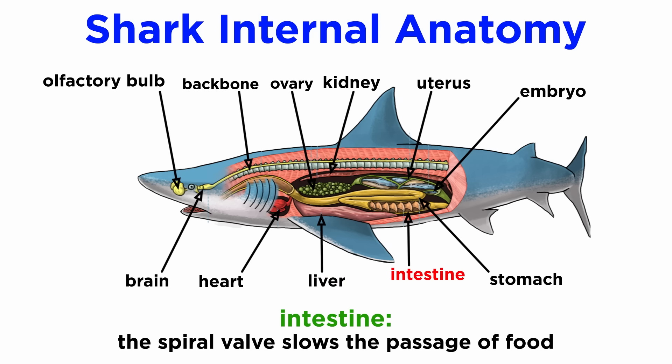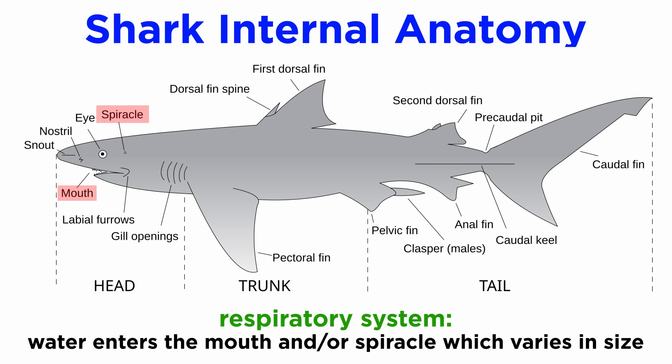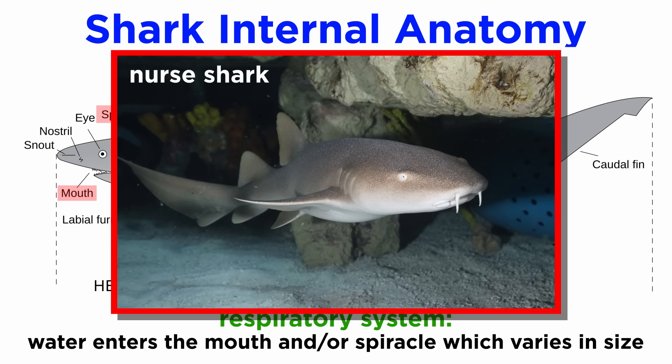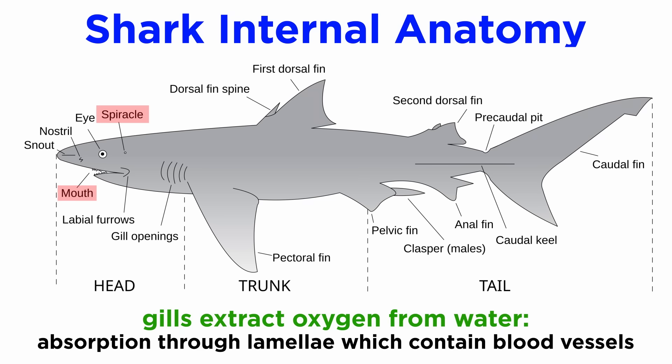From the intestine, food and excreted materials pass the spiral valve that slows the passage of food and attaches to a short rectum and rectal gland that secretes sodium chloride and helps the paired kidneys of the urinary system regulate the salt concentration of the blood. The respiratory system of the cartilaginous fish often begins with a spiracle which varies in size and can be tiny and circular, like in the nurse shark, or extended and slit-like, as in the wobbegongs. Water is passed from the spiracle over the gills, where oxygen is extracted by way of thousands of leaf-like lamellae, or flaps, which contain blood vessels, and carbon dioxide is expelled from the external gill slits.